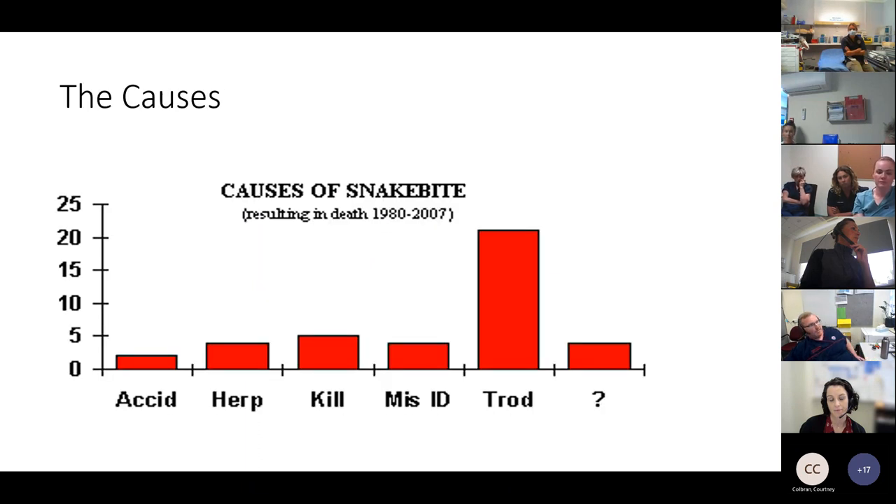What causes people to get bitten by a snake? The most common reason is they tread on it accidentally — not realizing it, especially out in the bush, walking at night, or through long grass. People also get bitten when they try to kill or catch the snake, or misidentify it as a lizard and pick it up. Herpetologists — people who collect and work with snakes — are also high risk given the nature of their job.